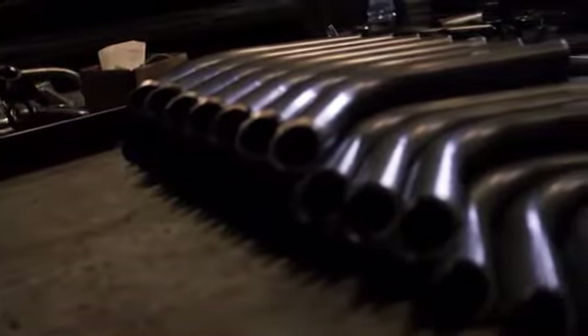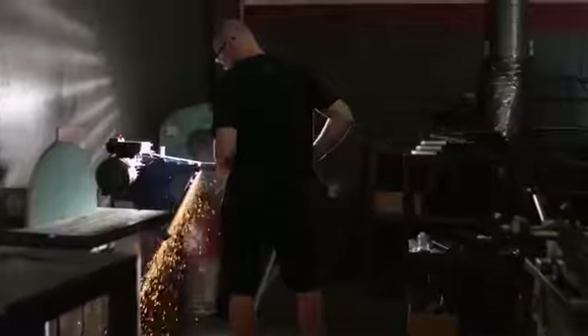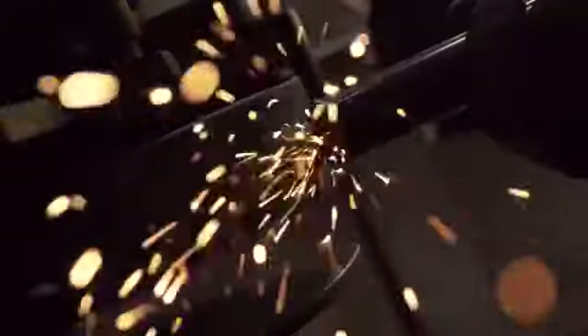During the build process of the cage, there are many different ways to do it. A shop like ours takes a lot of attention to detail — the way we're notching the tubes with no gap, how we're coping the tubes. We're going to have perfectly fitted tubes stiffening up the truck even more to take the abuse that we're going to throw at it.